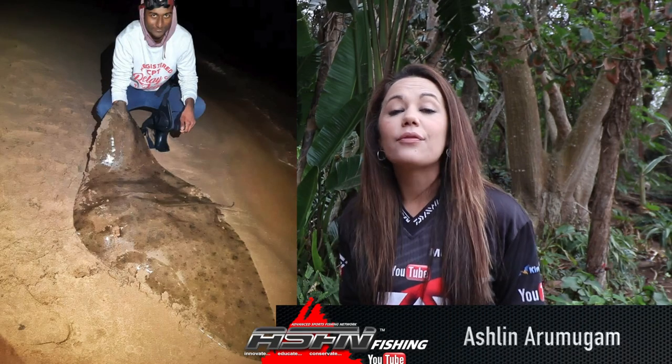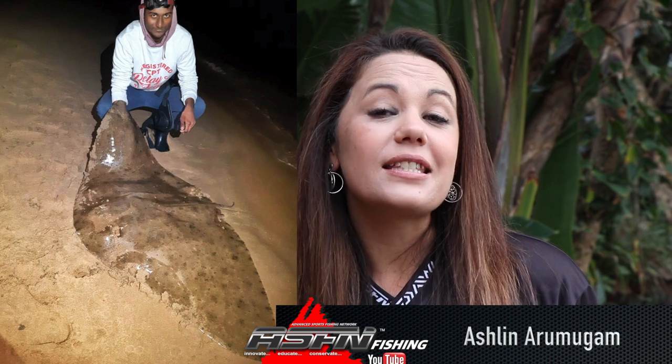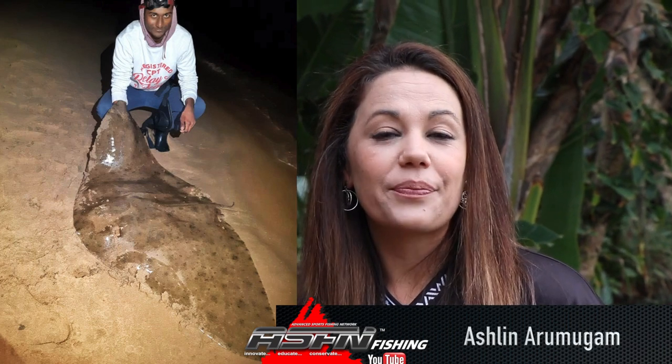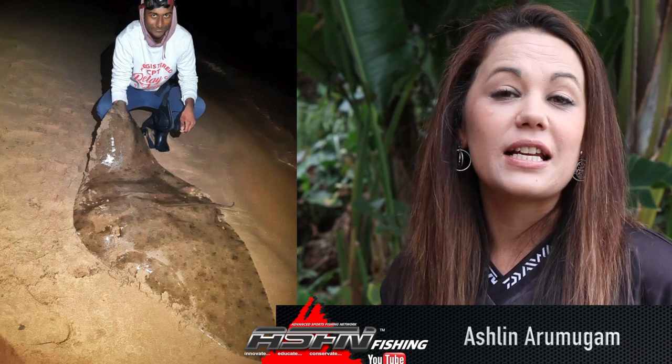A beautiful diamond ray for ASFN, caught on his BG8000 and 50 pound Jay braid. ASFN used the flipped Benita bait on a Mustad Demon circle 10-0. He put his Dawa tackle through its paces and landed this fish in 3 minutes with a hard bite.